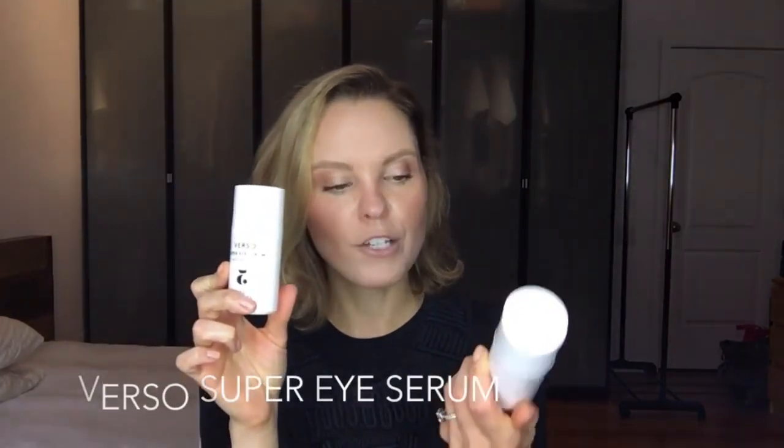Next up is the Super Eye Serum from Verso Skincare. The Super Facial Serum and the Super Eye Serum are the same size — just a little bit over an ounce. The Super Eye Serum is really great for firming and plumping, bringing luminosity to the under-eye area and even on top of the lids. This eye serum can be used twice a day, underneath your favorite moisturizer or on its own if you don't have dryness around the eyes. I saw results probably within three weeks — I was using less concealer and noticed a diminishment in under-eye darkness and fine lines. The Super Eye Serum retails for $80.